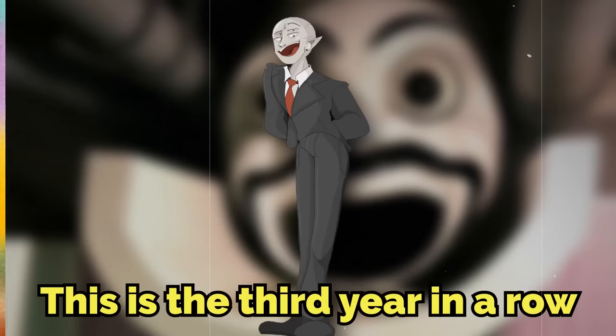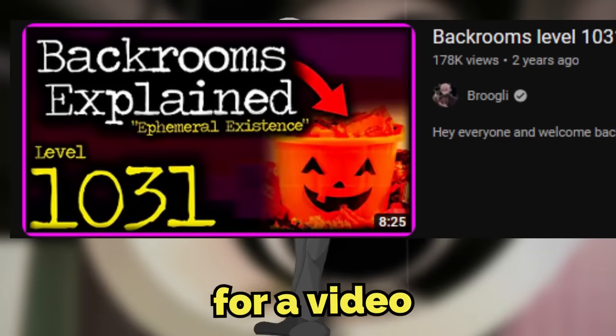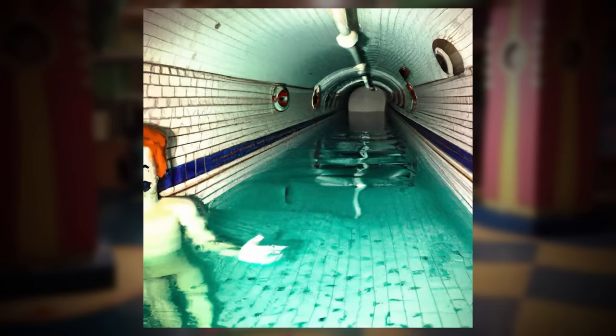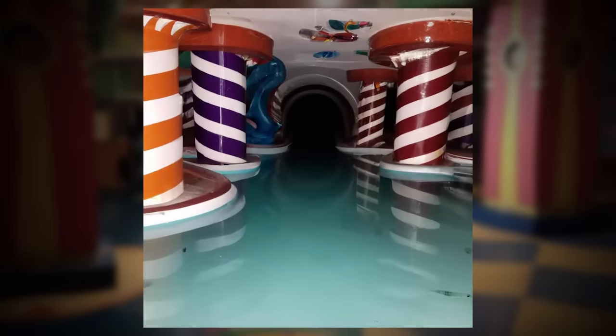Today I'm going to be explaining the Haunted Pools. This is the third year in a row that I'm making a custom Halloween backrooms level for a video, so I know you're going to love this one. The other two parts will be in the description below. This one is the best one — my favorite. Let's get into the video and see why you should never be in the backrooms on Halloween night.